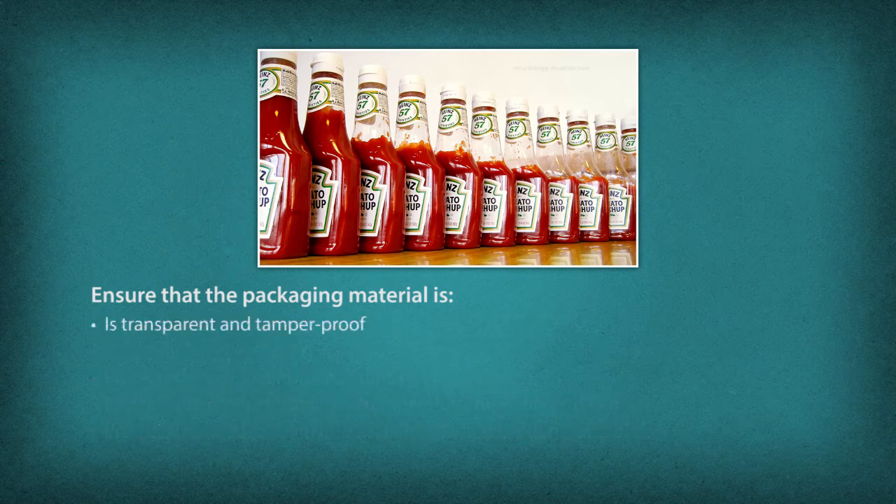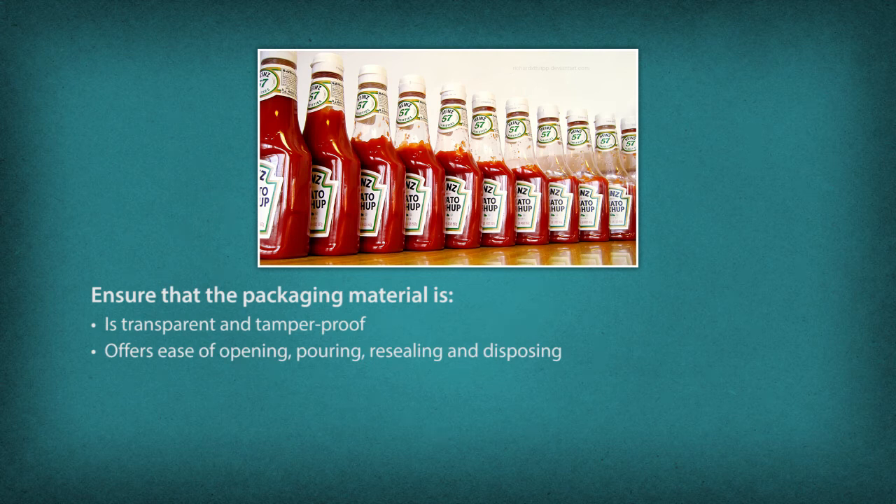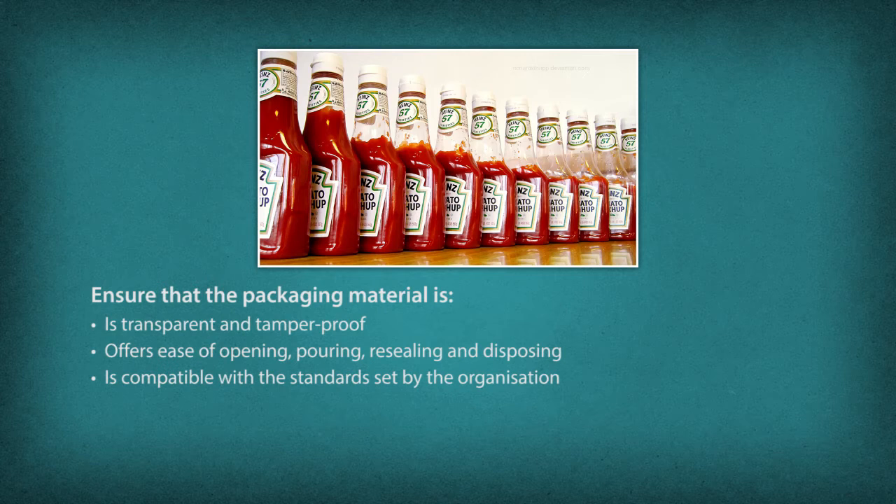The packaging material should be transparent and tamper-proof, offer ease of opening, pouring, resealing and disposing, be compatible with the size, shape, appearance and standards set by the organization, and be low on cost.